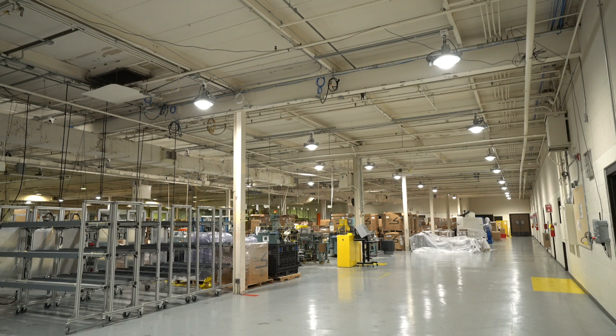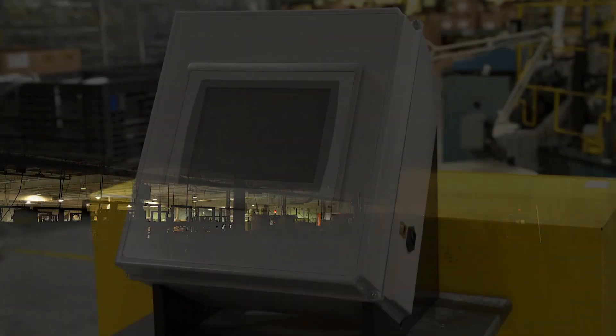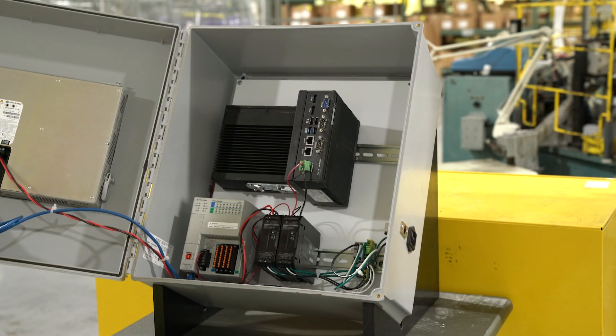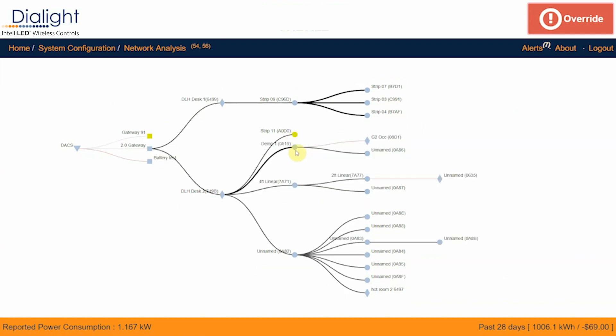Commissioning is simple and intuitive, plus the system can be reconfigured as needed. The IntelliLED system operates on a robust, scalable, self-healing and secure 2.4 GHz wireless mesh network and contains selectable RF channels for optimal wireless connectivity.